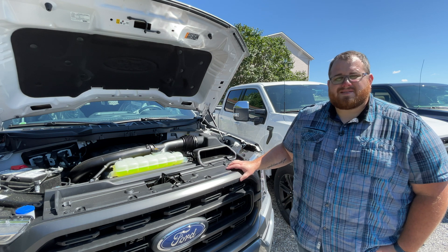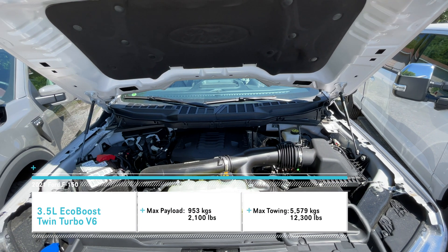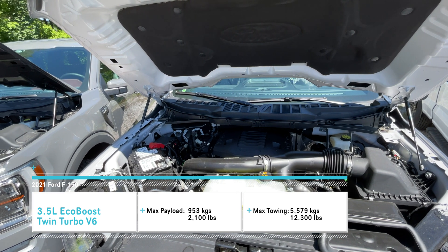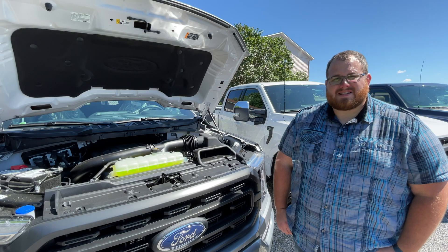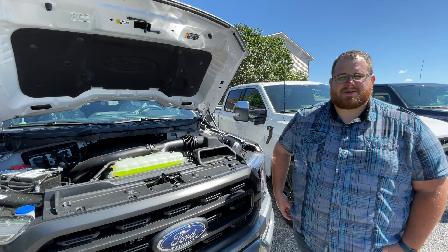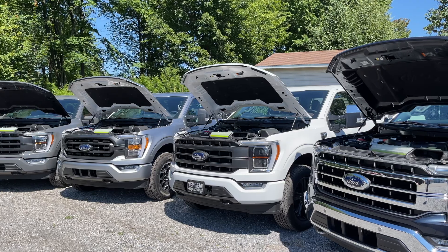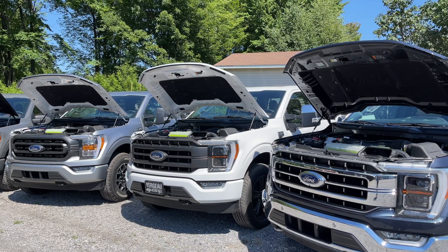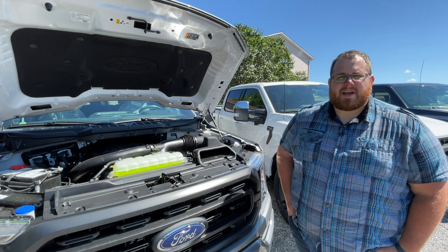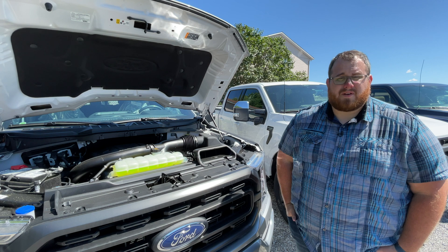The base curb weight for the 3.5 liter EcoBoost would be 4,948 pounds. Maximum payload would be 2,100 pounds, and max towing with the 3.55 rear diff would be 12,300 pounds. The price is $2,350 Canadian or $1,400 in the U.S. when upgrading from the 2.7 liter EcoBoost V6. We've driven this engine — our fuel economy average was 14.7 liters per 100 kilometers, or 16 U.S. miles per gallon. This will probably be the most popular engine choice, offering the best mix of fuel economy, performance, towing, and hauling.